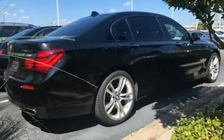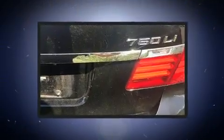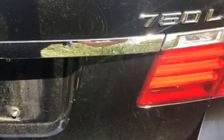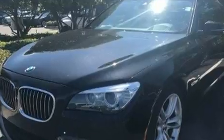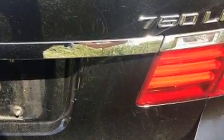Come test drive this 2013 BMW 750 Li, a four-door, five-passenger sedan that has just recently passed the 60,000 mile mark. Smooth gear shifts are achieved thanks to the powerful eight-cylinder engine, and load-leveling rear suspension maintains a comfortable ride.